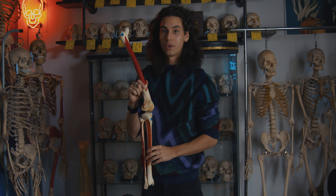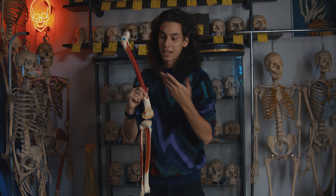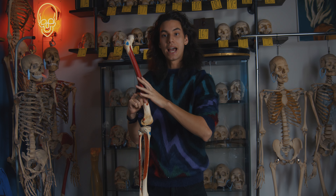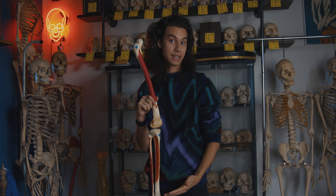One more thing I wanted to point out: similarly to our videos on different types of medical skulls, this is actually an explanatory skeleton. Similar to an explanatory skull, this skeleton comes with painting that describes the muscle and ligament connections in the human body.